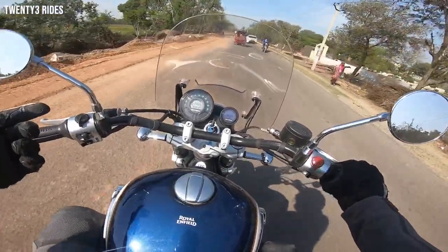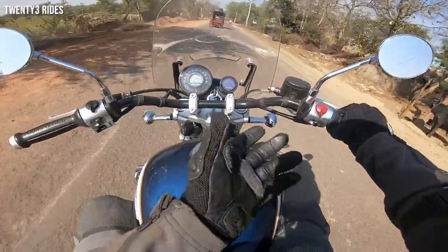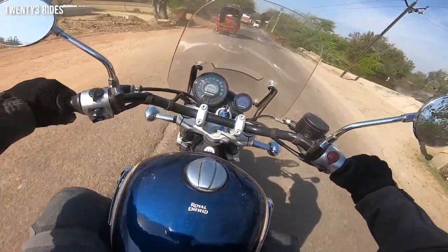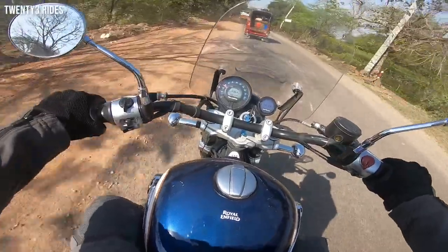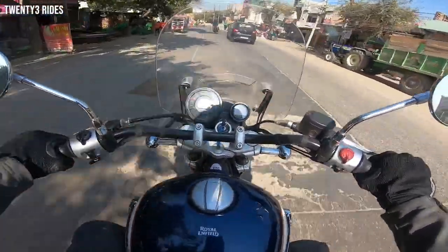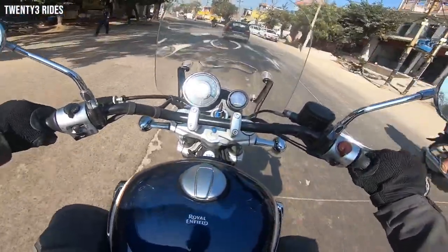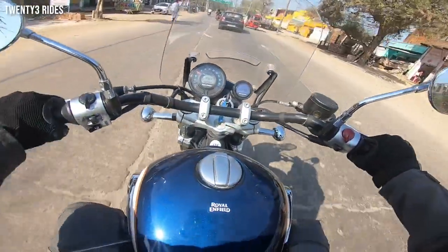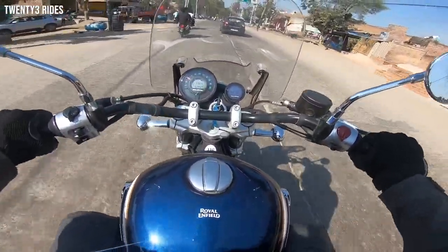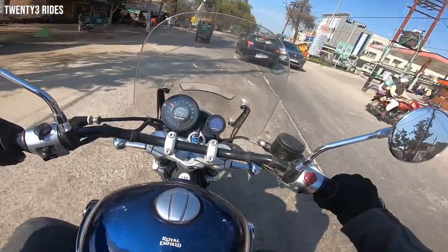The SuperMeteor 650 was a much-awaited launch for Royal Enfield. Everyone was waiting to see what this machine would be capable of. One thing most folks buying this motorcycle will have in mind is whether to take it to Ladakh. So how good is the Shova suspension on the SuperMeteor 650? First time ever Royal Enfield has a Shova suspension — but it's not the top-of-the-line adventure spec; it's definitely tuned towards the cruiser riding style.